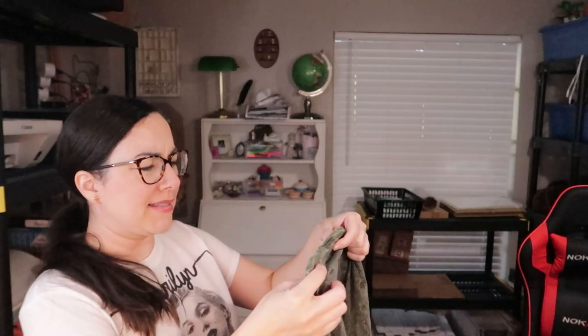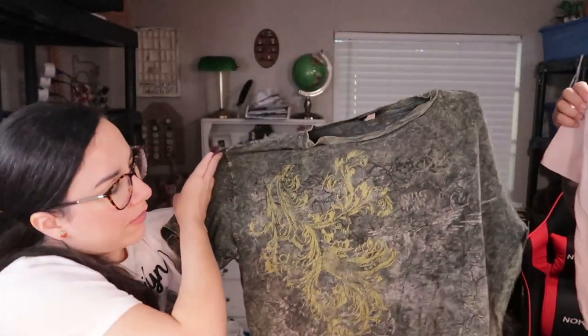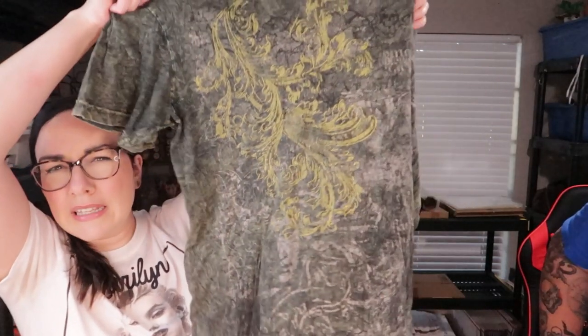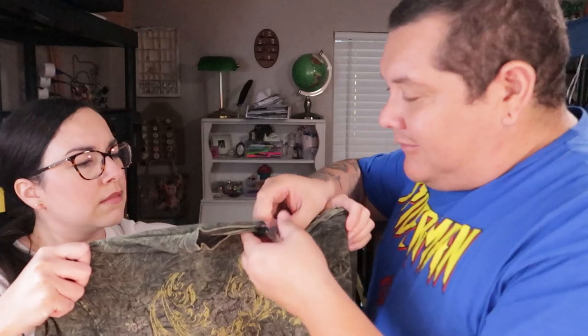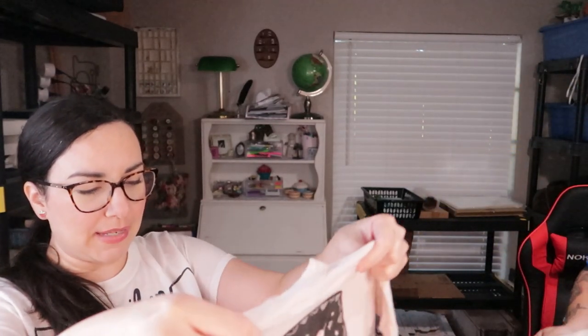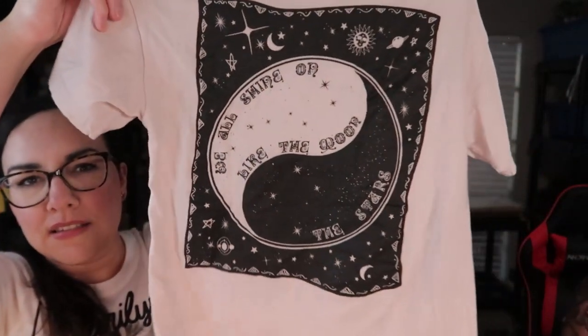I got this Point Zero brand t-shirt — I've never heard of it, but the print and style is kind of like those Affliction shirts. The tag brand is 0.0, which seems familiar. I also found this one by the brand Riot Queen, made in Mexico. I just like what it said and the graphic — it has a celestial design on the back on a dusty rose color.